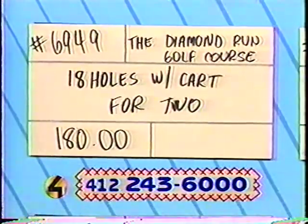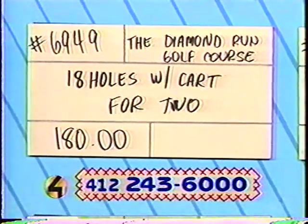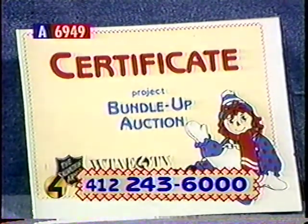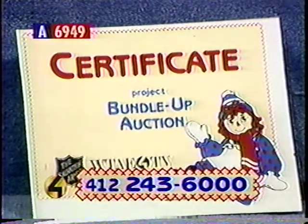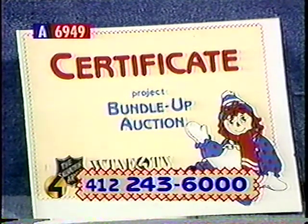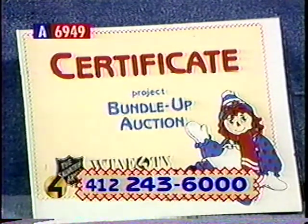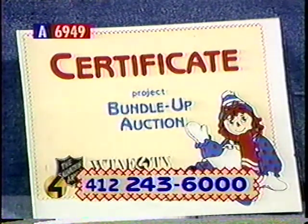This is item number 6949. The Diamond Run Golf Course is donating golf and cart for two. What a beautiful course. Golfers, don't play through this offer from Diamond Run — this package will get you 18 holes of golf and a cart for two people at Diamond Run. Beautiful Gary Player course located out in Sewickley. Bid now and hit the links. Retail value $180.